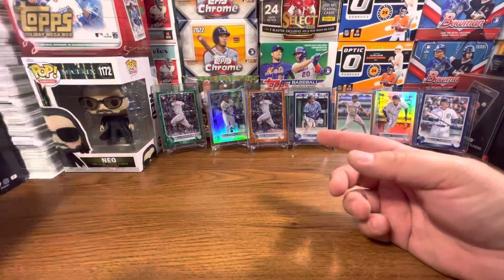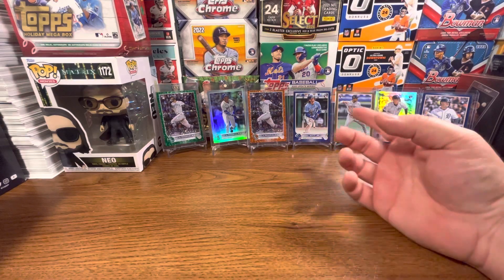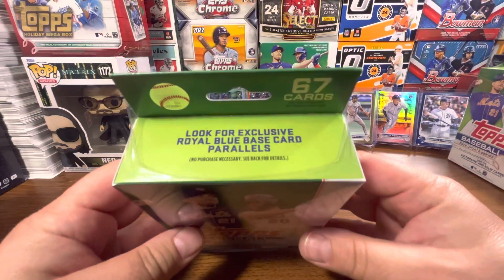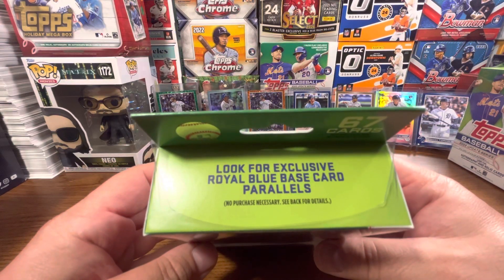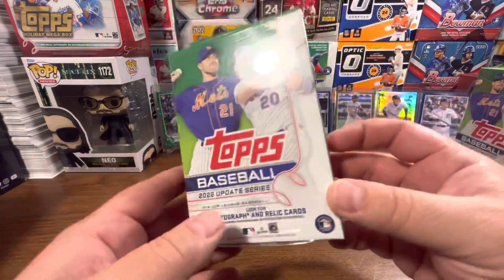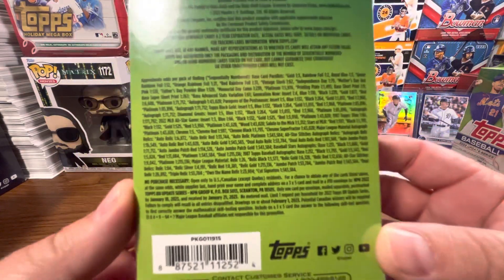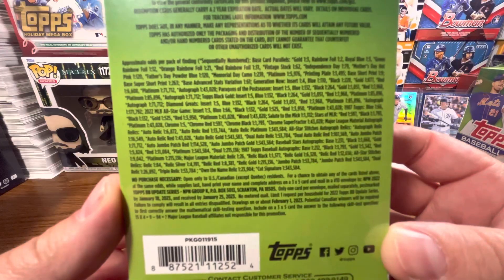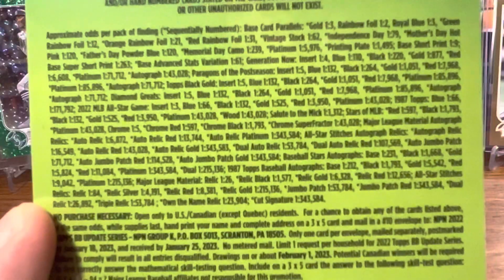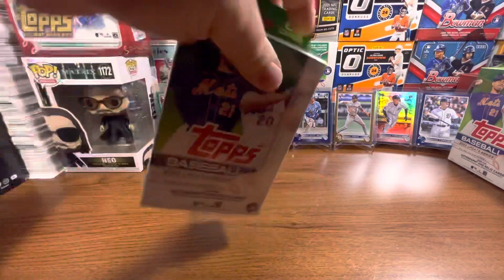We're going to open up two more, see if we can pull some of these rookies in the background and some more parallels — Torkelson, Pena, Witt, Rodriguez. 67 cards per hanger. We're going to look for exclusive Royal Blue Base Card parallels, autograph and relic cards. I've hit three autographs so far. Here are the odds — no purchase necessary. Go ahead and pause it. I don't know how to get it clearer. Maybe if I zoom — maybe that's a little better. Pause it and take a look at that, but let's get right into it.